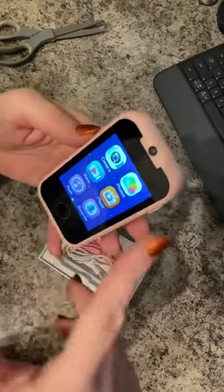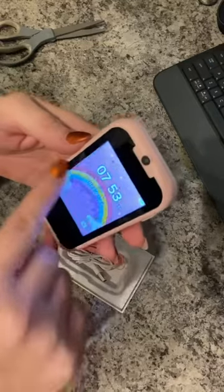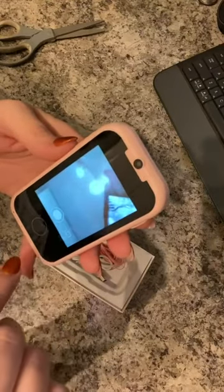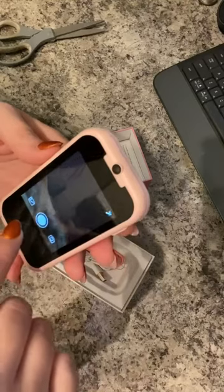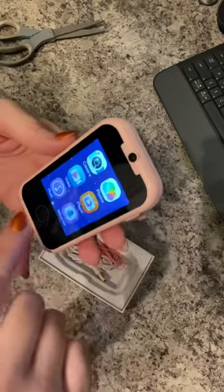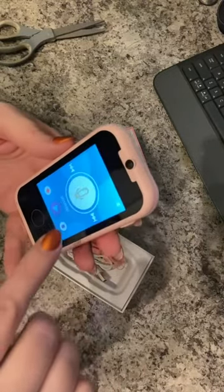You can do video, photos, camera, and recorder. I can flip the camera — all very typical stuff, very fun for them. You can put music on it and you can record things.